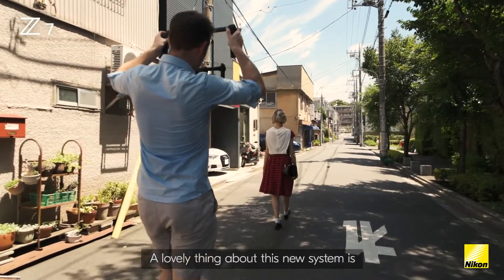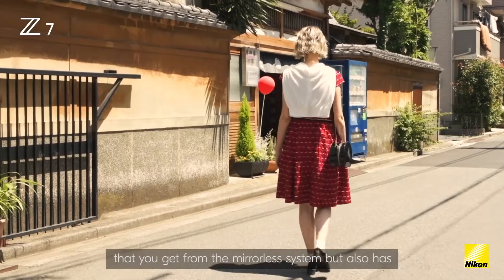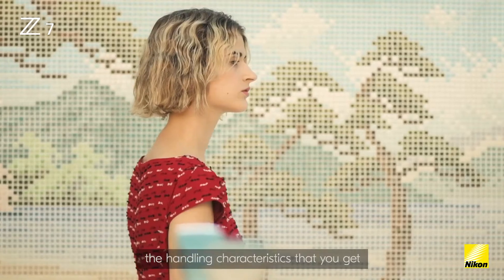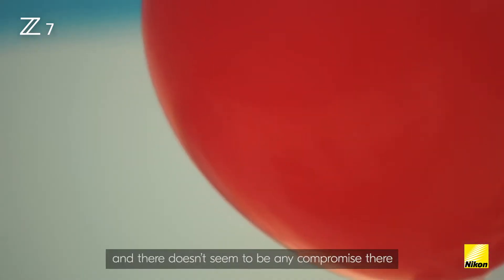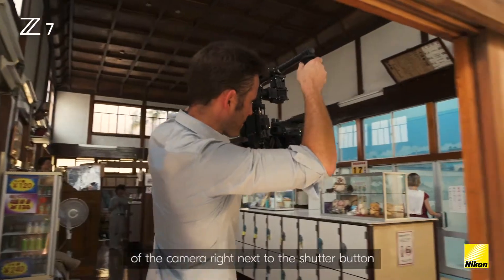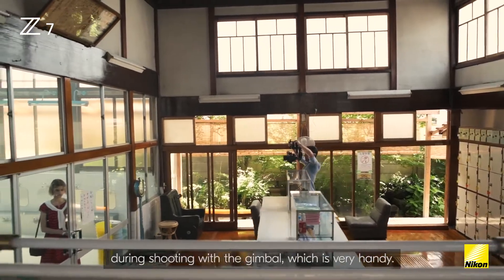A lovely thing about this new system is it has that perfect mix of the smaller form factor you get from a mirrorless system, but also the handling characteristics you get with larger DSLR bodies, and there doesn't seem to be any compromise. The ISO button is now on the right-hand side of the camera right next to the shutter button, so with one hand you can change ISO during shooting with the gimbal, which is very handy.